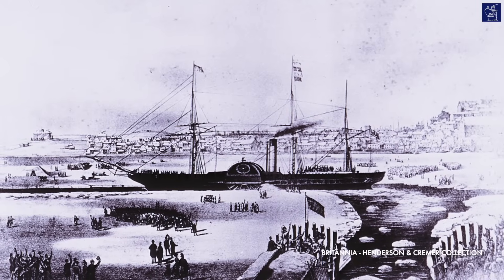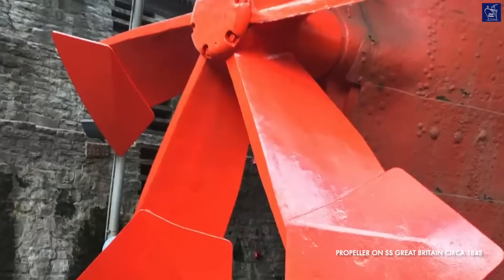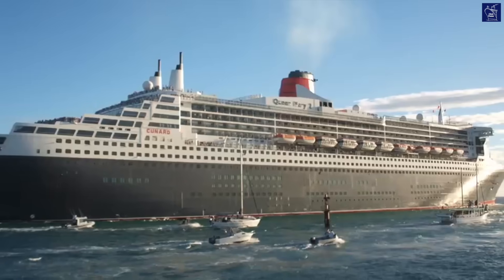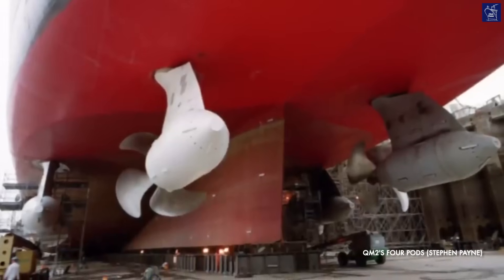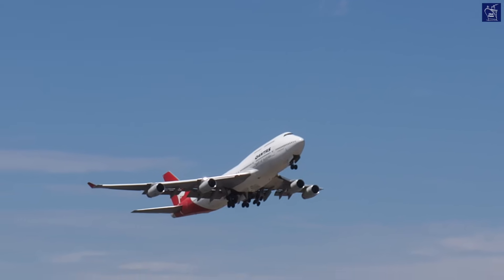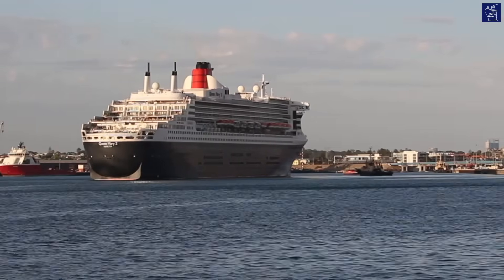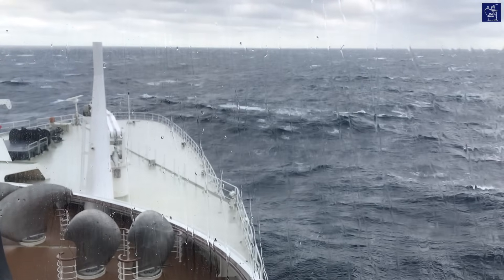The first ocean liners were paddle steamers, using coal-powered steam engines to turn large paddle wheels. Propellers eclipsed this technology, becoming the dominant form of propulsion for over a century. Although steam engines continued to power ocean liners for decades, by 1987 even the QE2 — QM2's direct forebear — had been converted to use diesel engines. Queen Mary 2 is different. A combination of diesel engines and gas turbines generate electrical power which feeds giant Rolls-Royce pods. These four pods are suspended from the aft of the ship's hull under the waterline, and each weighs the same as a jumbo jet. They pull the ship through the water, and as two of the four pods can rotate 360 degrees, they also act as the rudder, eliminating the need for a traditional rudder. Never before had pods been called upon to drive an ocean liner across the Atlantic at speeds of up to 30 knots.